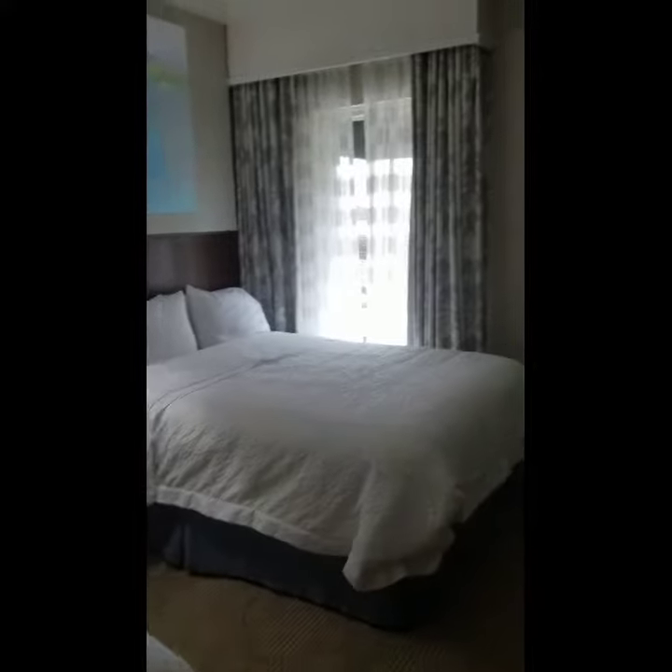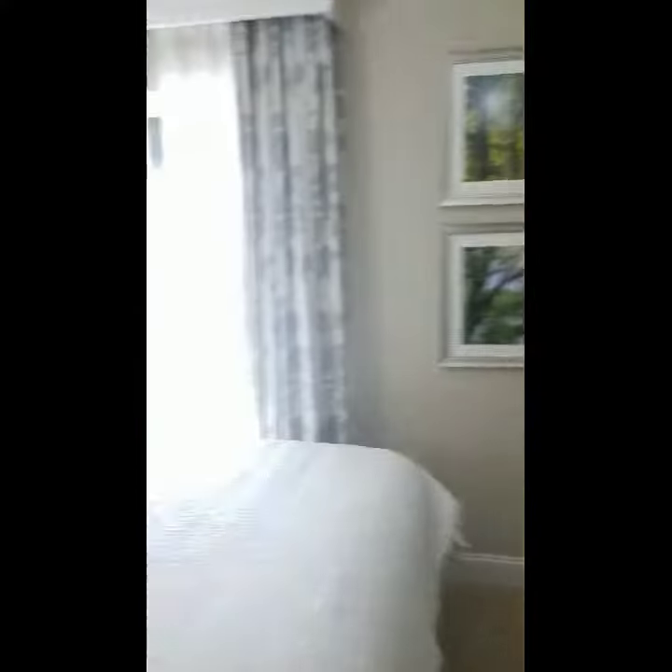Nice spacious bedroom, two queens, and there's actually some nice artwork. It's pretty cool.